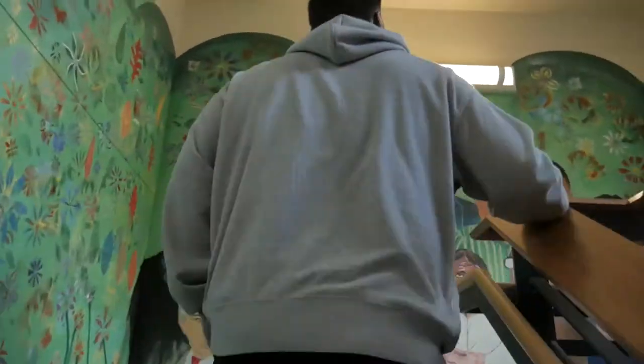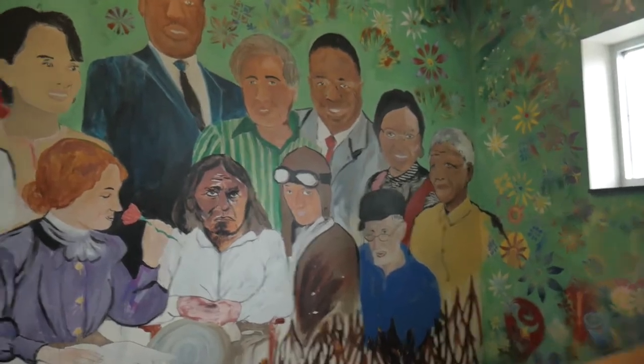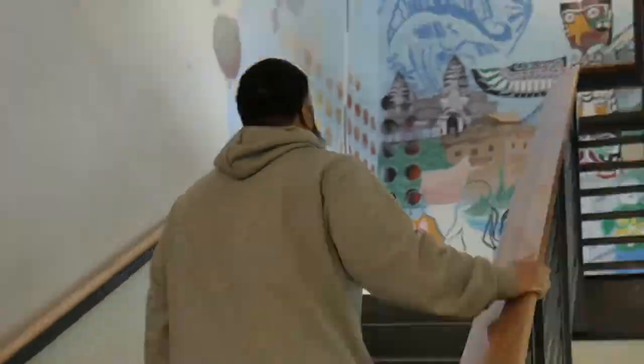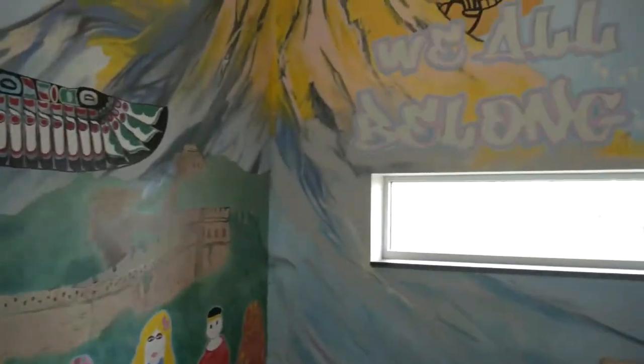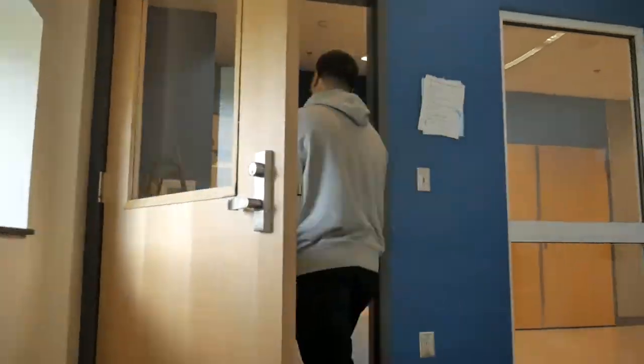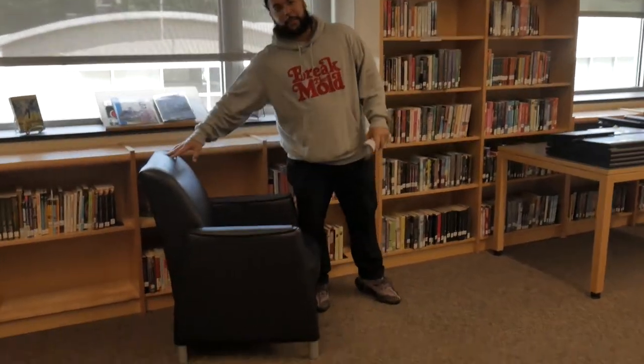Let's go take a look at the Denny library. Glad you guys could find me. Here's the library here at Denny. One of my favorite things here is our reading chairs — these are comfy. I can grab a book and sit here during my whole lunch and read.